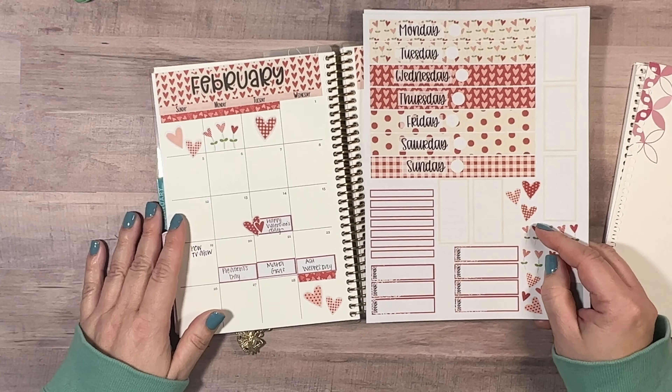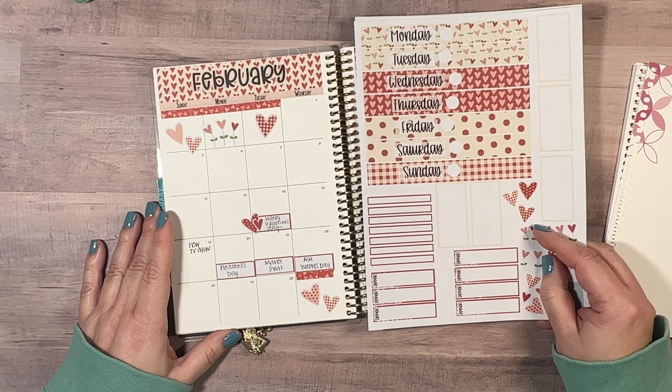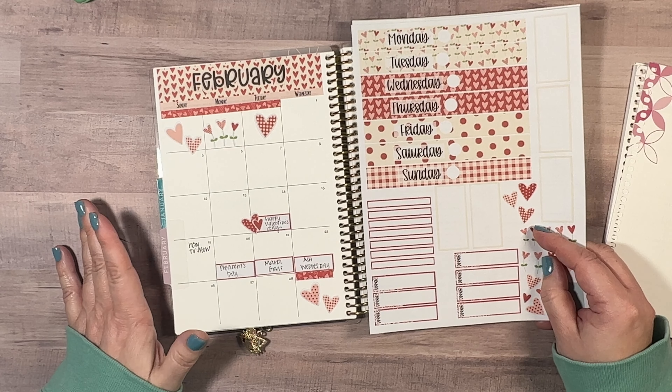Good morning, it's Christine from Periwinkle Planner Co, and today I have the February Daily Duo printable stickers to show you from our shop.